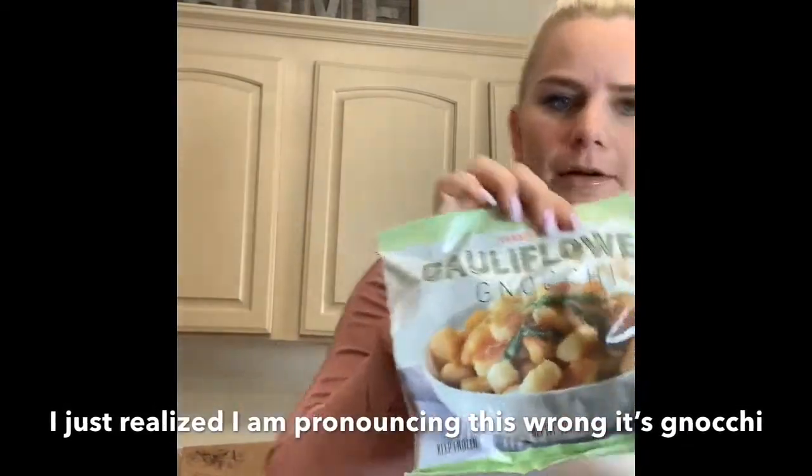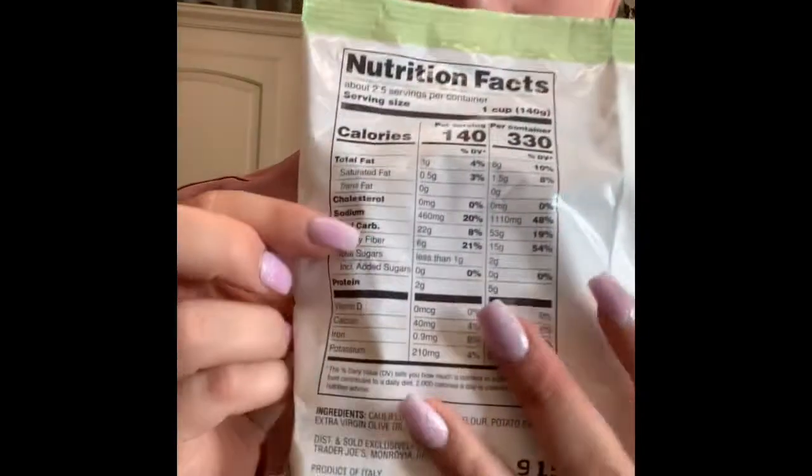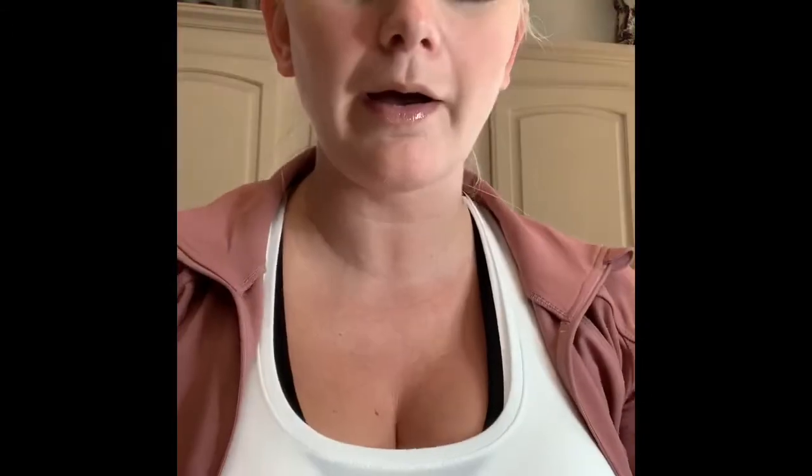This is the cauliflower gnocchi — it's delicious. Each serving is 140 calories and it makes 2.5 servings. There's a lot of sodium, but most things these days do. We swear by it. Little tip: don't steam it like the package says — put a little oil in the pan and crisp each side of the gnocchi. If you don't do that it gets a little sticky, so grill it in a pan instead.